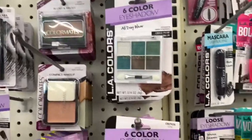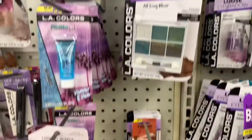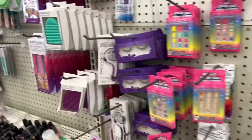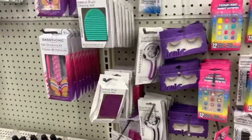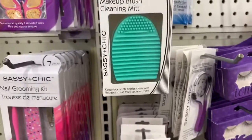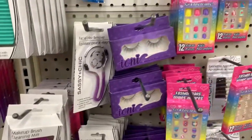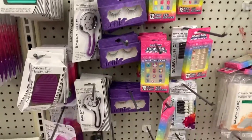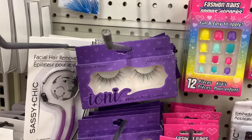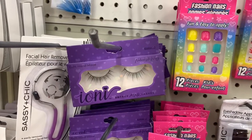There's more LA Colors eyeshadows in different ones. They have a makeup brush cleaning mat — not new but it's here. They also have Tony lashes in medium.